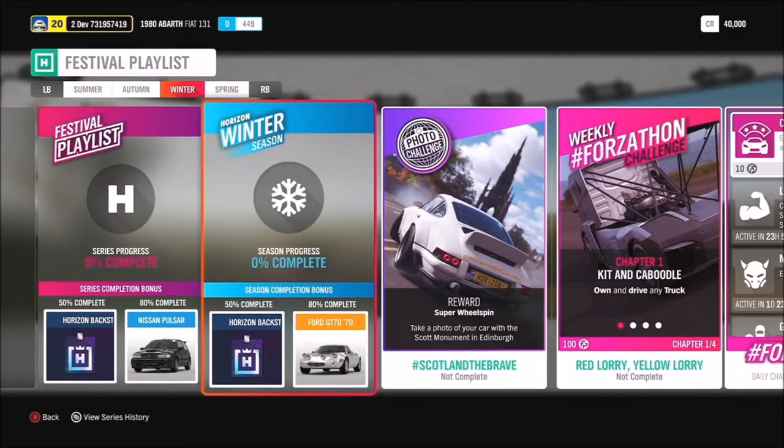For winter, at 50% you can get another Horizon Backstage Pass, and at 80% you've got the Ford GT70. The photo challenge is hashtag Scotland the Brave — take a photo of your car with the Scott Monument in Edinburgh.